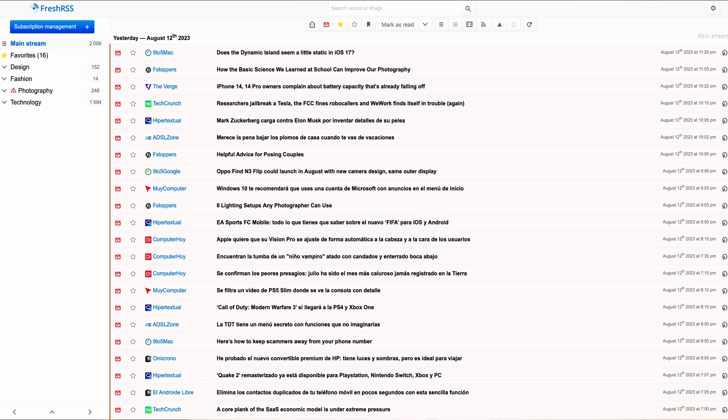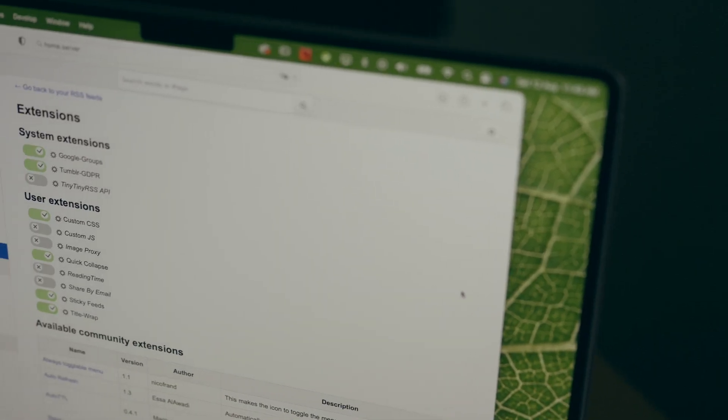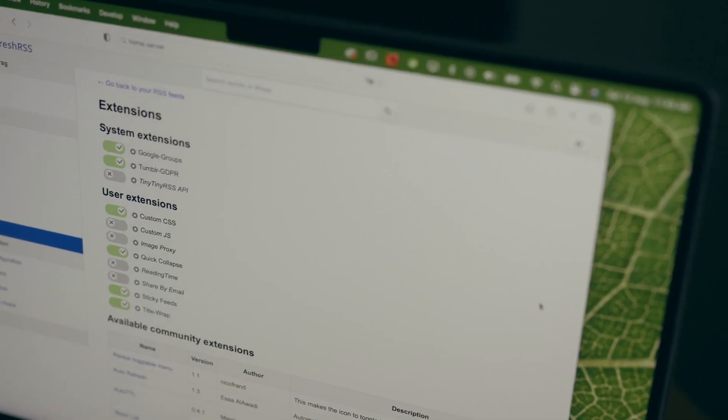I know that there are other Twitter alternatives like Threads, Mastodon, BlueSky, and a few more, but I wanted to keep things as simple as possible, and FreshRSS has provided just what I needed. People might find the user interface not very attractive, but as with any other open source tools, you have the possibility to customize it to your needs, and it also allows customization through additional extensions.